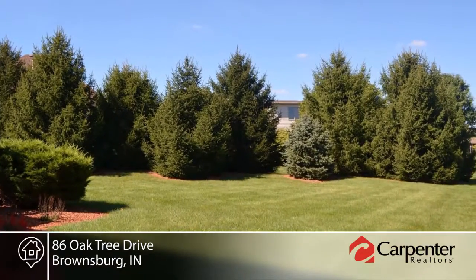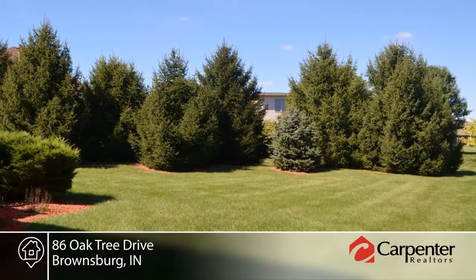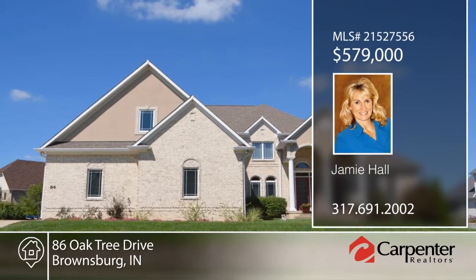This home has been well-maintained and includes low utility costs. Schedule a showing today with Jamie Hall.